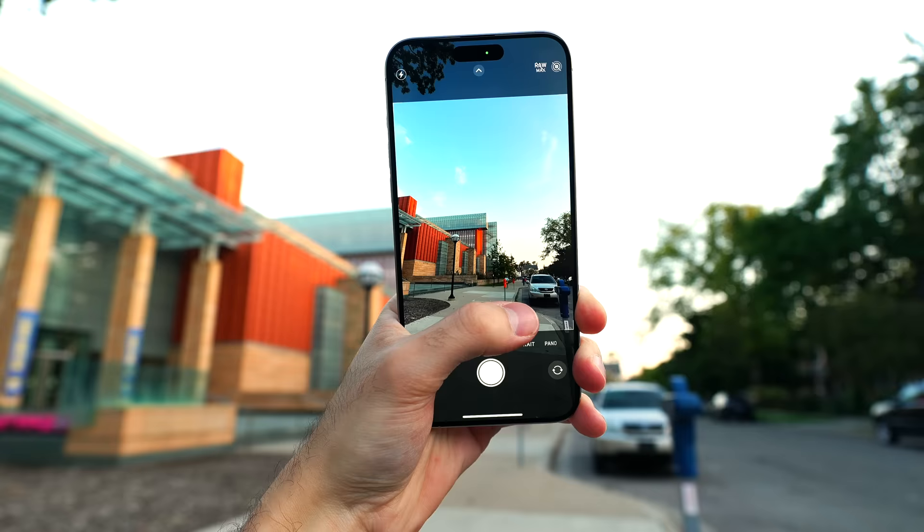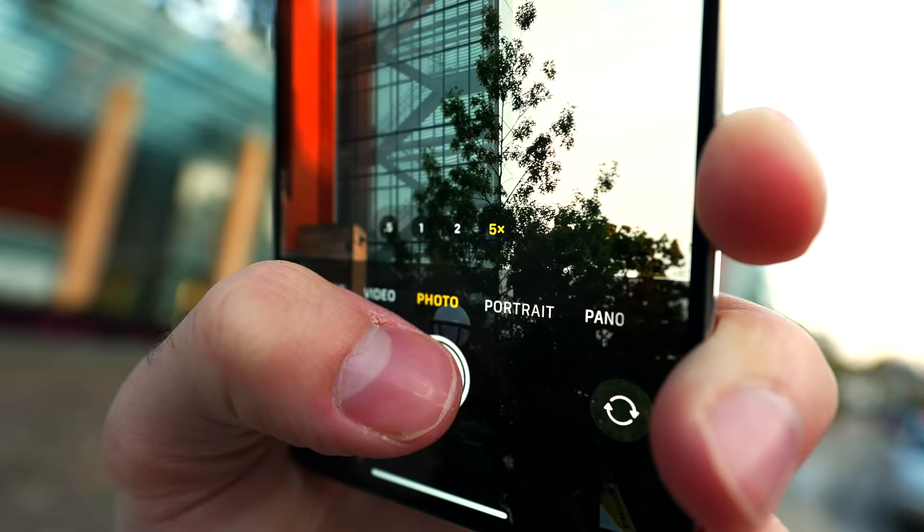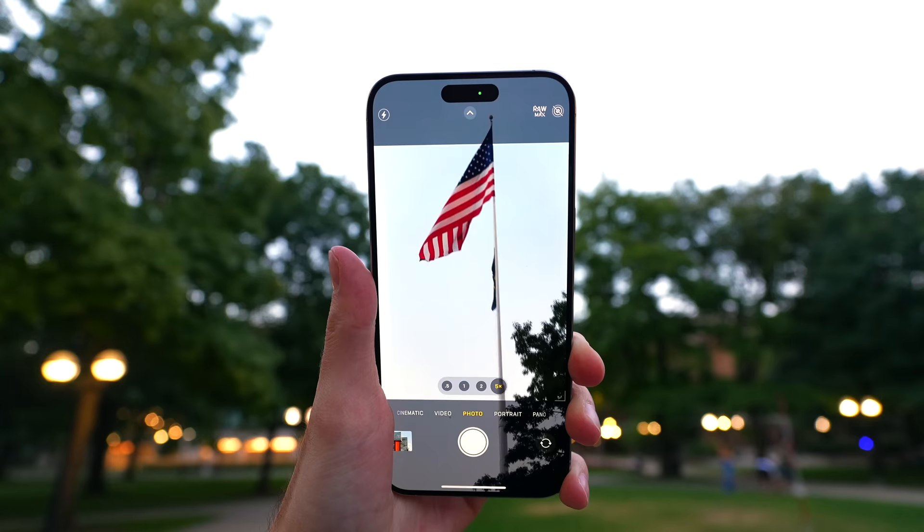Reason number 15 — and this is a Pro Max reason only, unfortunately. You get a 5X telephoto camera with a 120mm optical focal length equivalent. It's pretty nice when it decides to engage. I've had issues with it in the past with the 3X camera on the previous gen and also the 15 Pro, but when it switches to that camera it's nice to have that extra focal length. It's great for taking pictures of things that are far away, and I've been enjoying that.